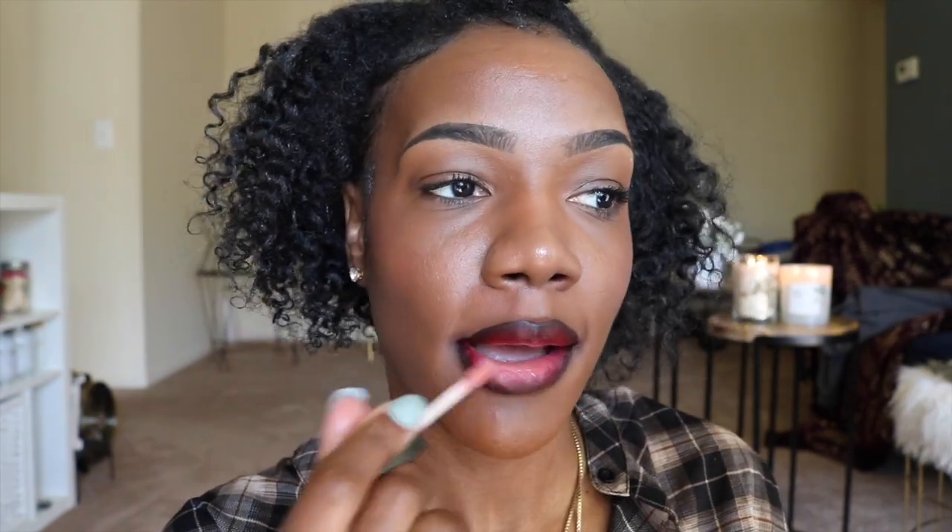Then I go in with lip gloss. For this look I'm going to use Coraline because I only use the Fenty for berry looks since it has glitter in it. I start in the center first and then go towards the outer. Here is my vampy look — and although it's a dark color, it's my go-to for a red in spring or summer because it bounces off my complexion perfectly. I like to wear this look all year round.